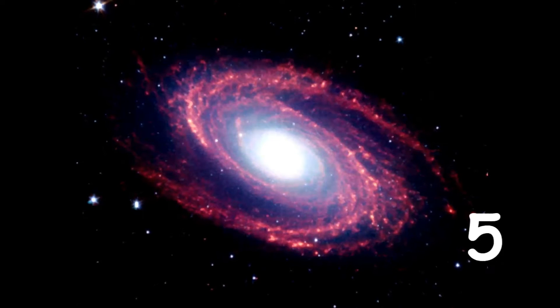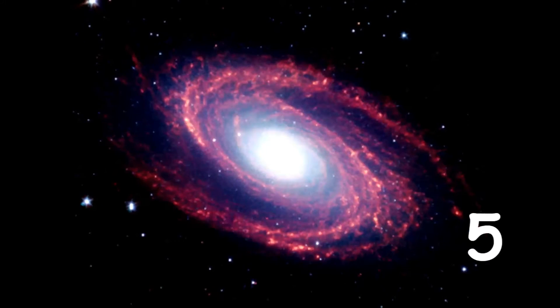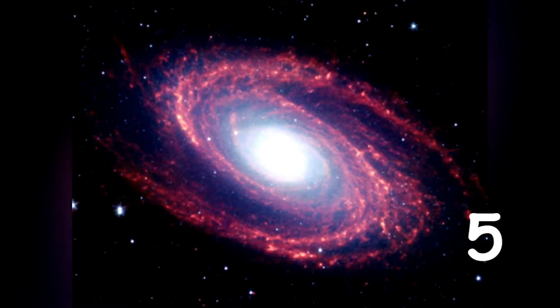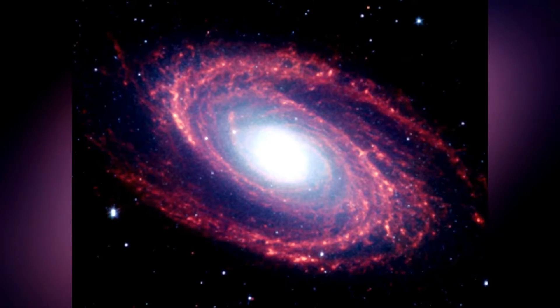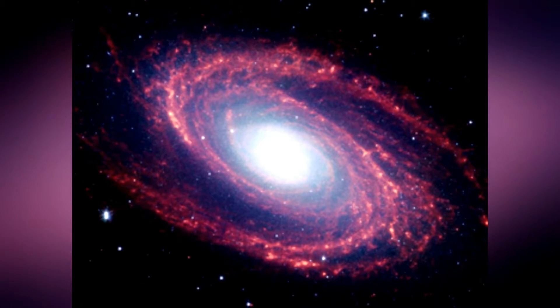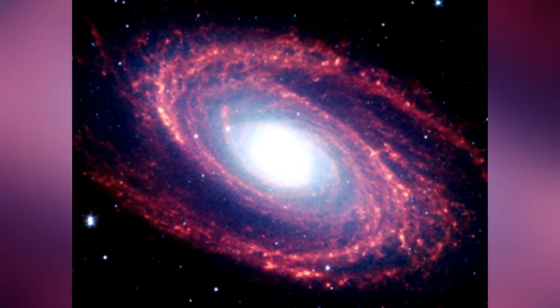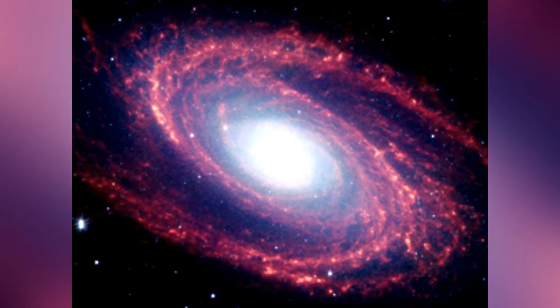M81. The big and beautiful spiral galaxy M81, in the northern constellation Ursa Major, is one of the brightest galaxies visible in the skies of planet Earth. It has a bright nucleus, grand spiral arms, and a sweeping cosmic dust lane with a scale comparable to the Milky Way.